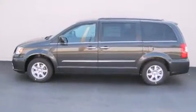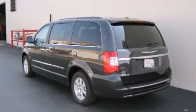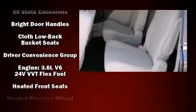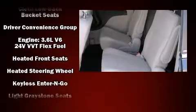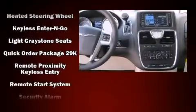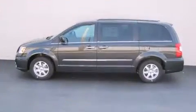Chrysler ensures the safety and security of its passengers with equipment such as front and side impact airbags, traction control, anti-whiplash front head restraints, a security system, and four-wheel disc brakes with ABS. Electronic stability control ensures solid grip atop the road surface, no matter how challenging the driving conditions.